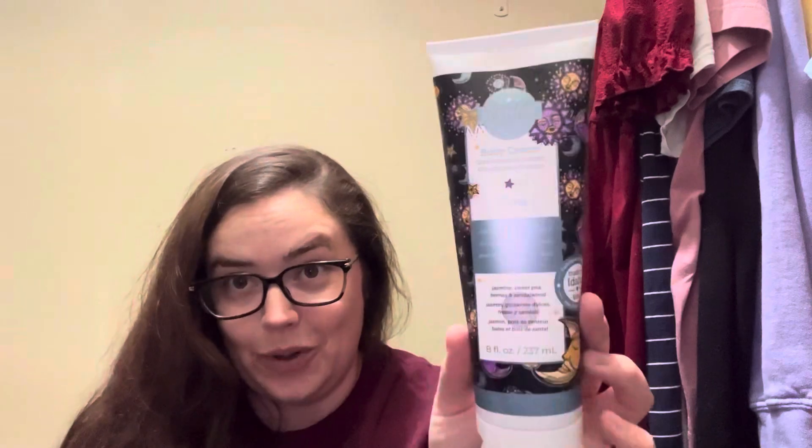Next up, I'm so excited about this. This is a body cream in Luna — it's jasmine, sweet pea berries, and sandalwood. I've used the hand cream before, but never the body cream, so I'm excited to try that. I love Luna, it's one of our classic scents. And I always throw some lotion in my hair too — does anyone else do that, or is it just me?